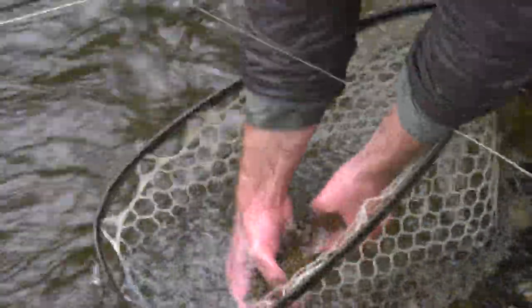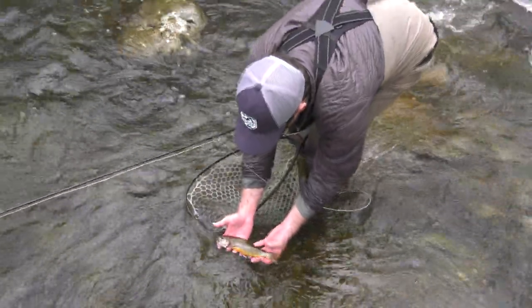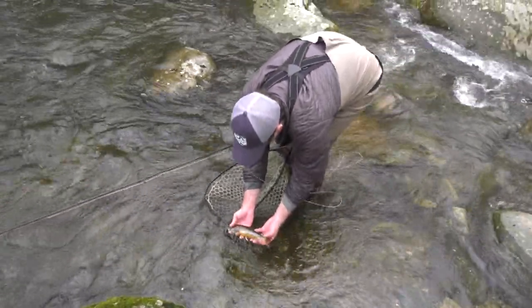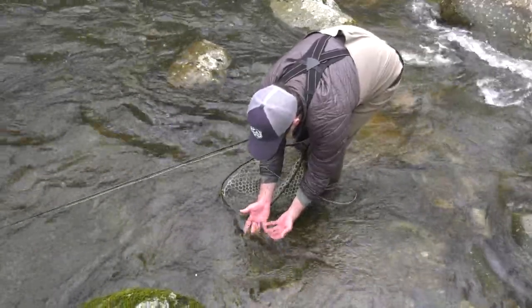We'll send him home. I'm going to gently cradle him in the water and let him swim out on his own terms when he's ready. There he goes.